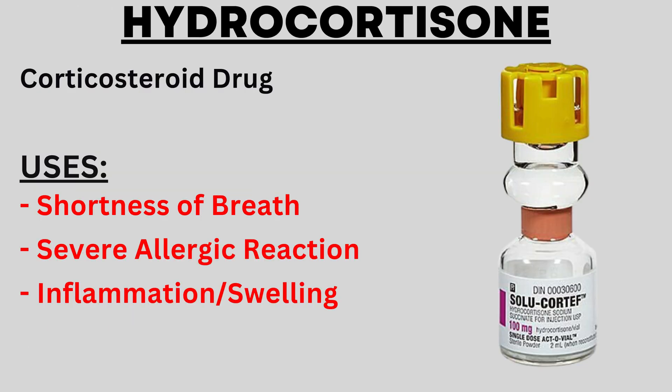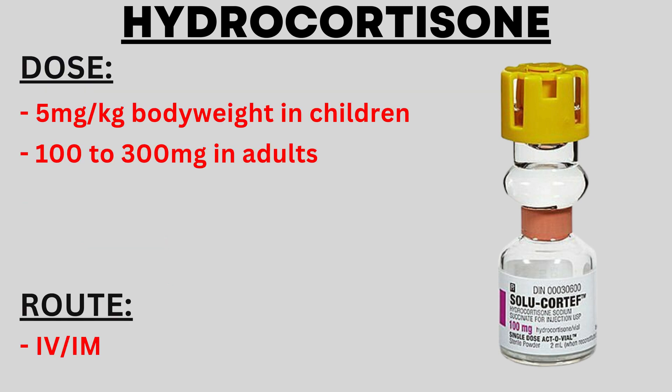The next drug is hydrocortisone, which is a steroid drug. It is used in conditions such as shortness of breath (difficulty in breathing), severe allergic reactions, inflammation, and swelling. The dose of hydrocortisone is 5 mg per kg body weight for children, and for adults the dose ranges from 100 to 300 mg. The route of administration can be either intravenous or intramuscular depending on the situation.